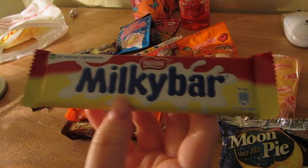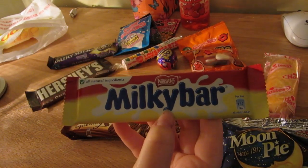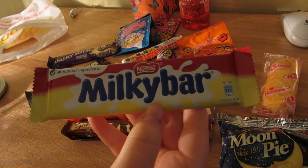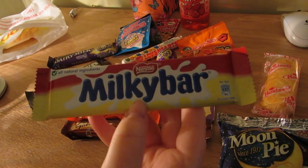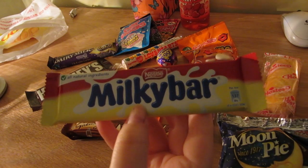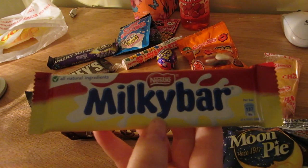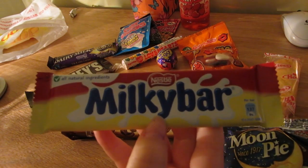The Milky Bar is white chocolate. When my dad was little, he had strawberry blonde hair and wore glasses, and every time I see a picture of him he reminds me of the Milky Bar Kid. Just Google the Milky Bar Kid if you don't know who he is.